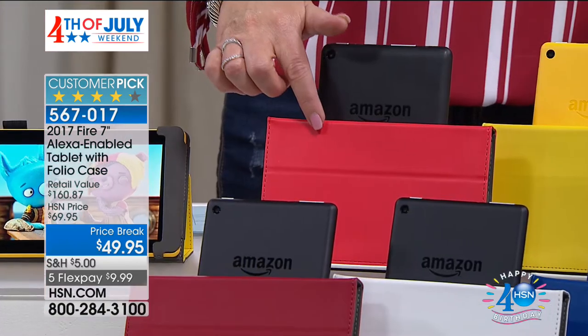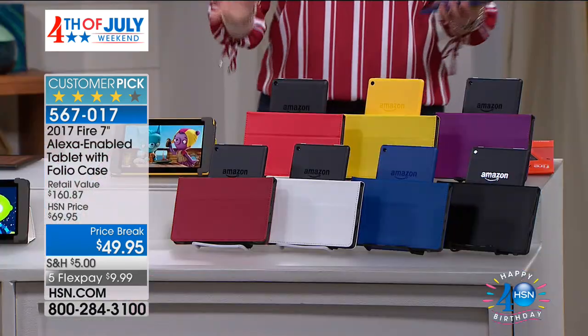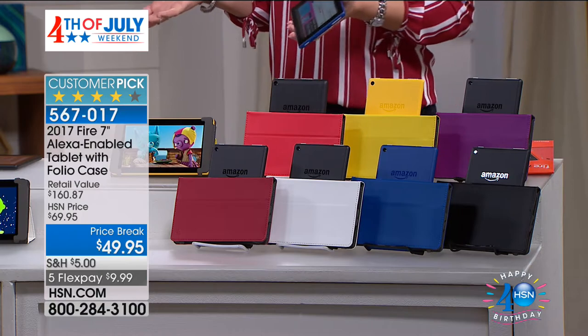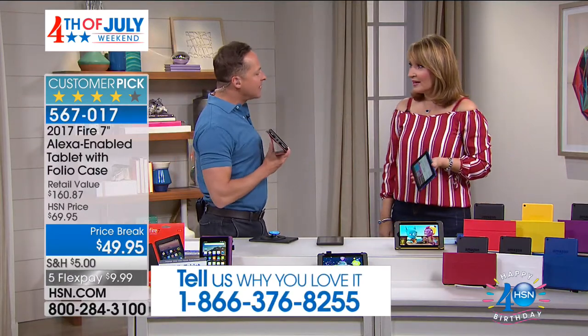The punch color is fun and cute. You decide the color you want and spend $49.95 — which basically means on FlexPay it's a $10 bill. Just $10 to get this home. Aaron Berger is here to give us all the details. Number one selling 7-inch tablet in the country — you wouldn't expect the top-selling tablet in the country to cost less than $50.